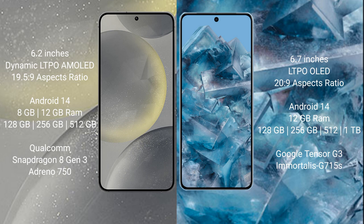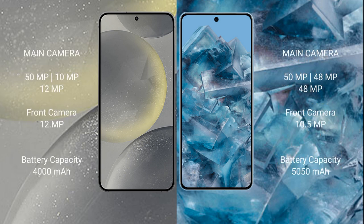Snapdragon 8 Gen 3 processor with Adreno 750 GPU. Google Pixel 8 Pro comes with 12GB RAM and 128GB, 256GB, or 512GB — up to 1TB — internal storage, powered by the Google Tensor G3 processor with GPU Mali-G715.